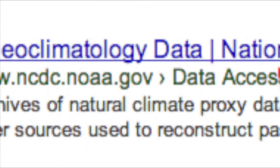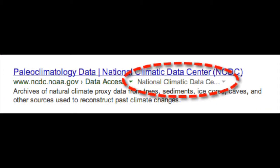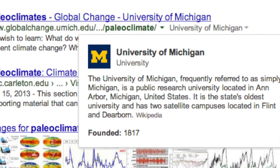Google just added a great capability. The 'About This Site' link is a small gray link that shows up next to the green URL in a search result. When it appears, clicking on it shows a small pop-up box with information about that site.